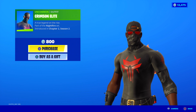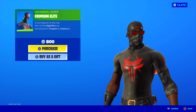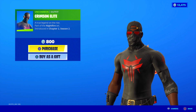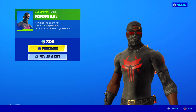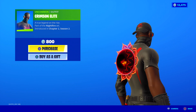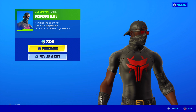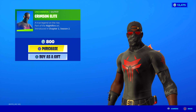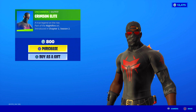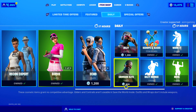Over here we got the Crimson Elite skin — kind of a try-hard skin, if I'm going to be honest. A true legend on the rise, part of the Night to Fire set. This one actually looks kind of cool — I like the red-tinted sunglasses and the backwards leather cap. The rest of the skin is kind of menacing with black and red colors, reminds me of Shadow Ops. It's an Uncommon skin at only 800 V-Bucks, so if you're looking for a new one, this is a pretty good option.